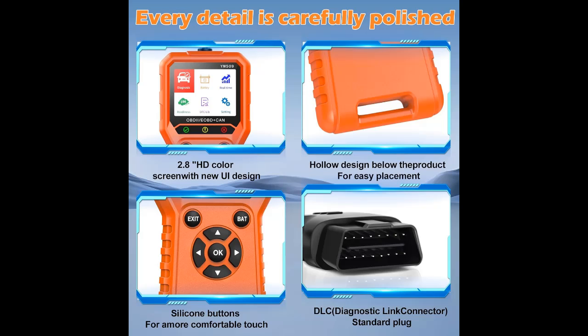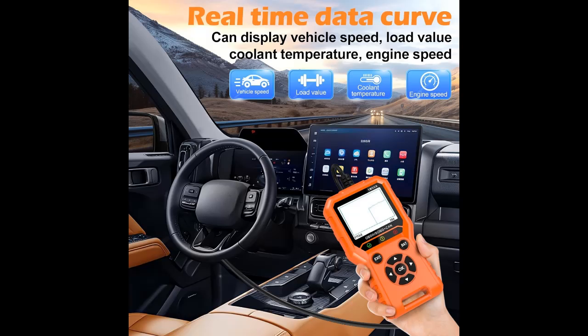Compared with other code readers, the YM509 can display the vehicle's real-time sensor data in both text and graphics on its 2.8-inch high-definition screen, allowing you to detect the car's status anytime and anywhere. The OBD2 scanner supports 13 national languages, allowing users of different languages to use it easily and comfortably.